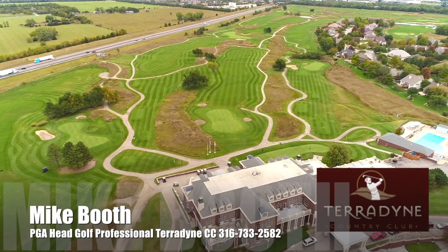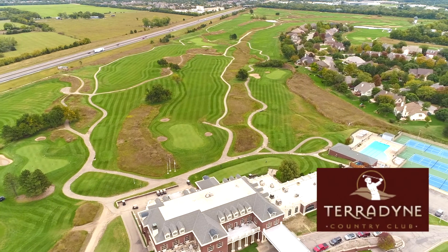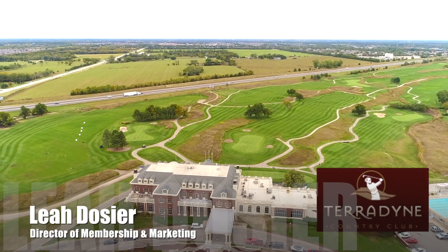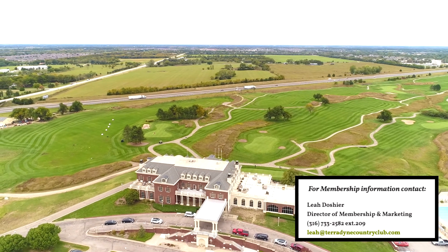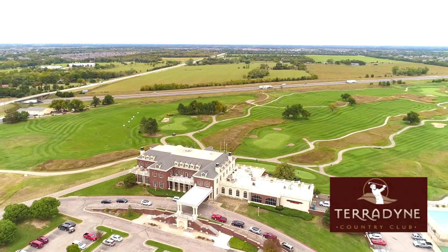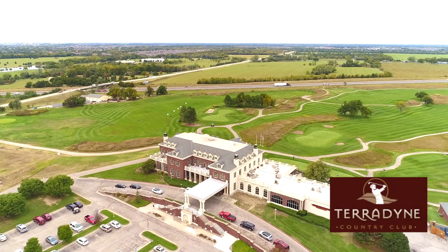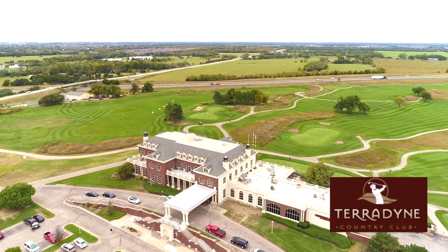Somebody seeing this video can certainly reach out and contact us. If you want to get your family involved, it's really easy. You can call Leah at 733-2582, extension 209, or reach her by email or through the website. We encourage you to go to teradynecountryclub.com - everything we have to offer is there. If you're seeing this video, please like it, share it, and join Teradyne for the family. It is a great time of year because winter is coming.